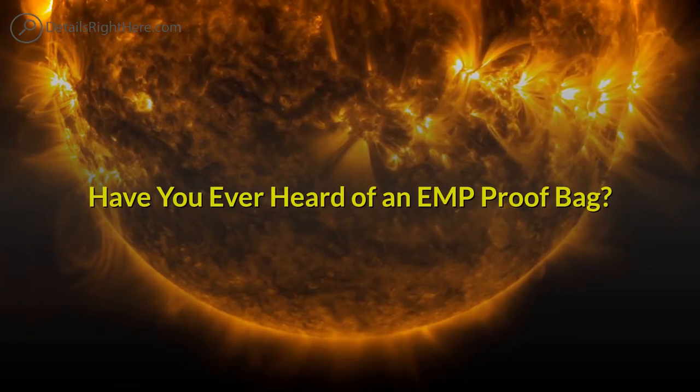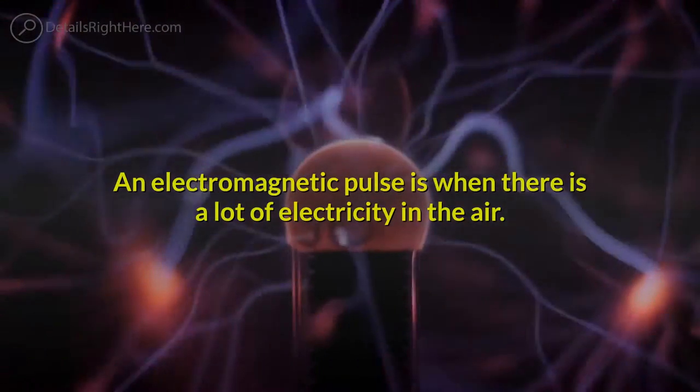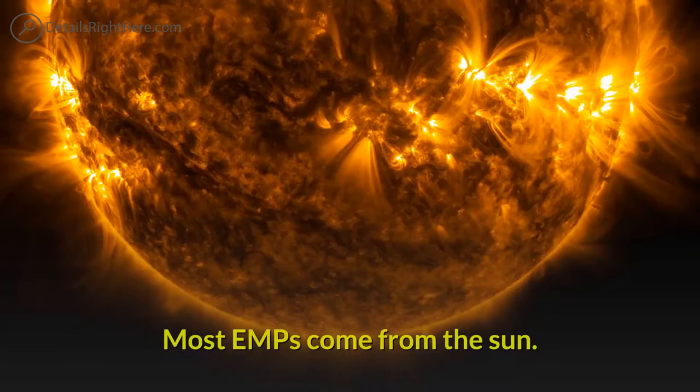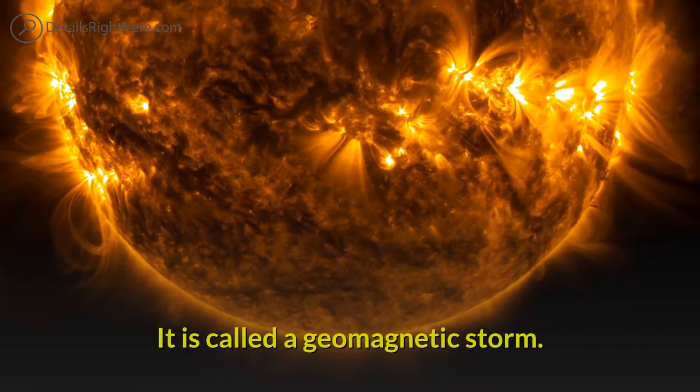Have you ever heard of an EMP-proof bag? An electromagnetic pulse is when there is a lot of electricity in the air. Lightning can make it, or a nuclear explosion can make it too. Most EMPs come from the sun, and it is called a geomagnetic storm.